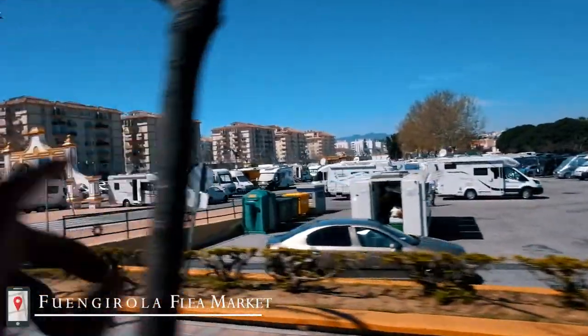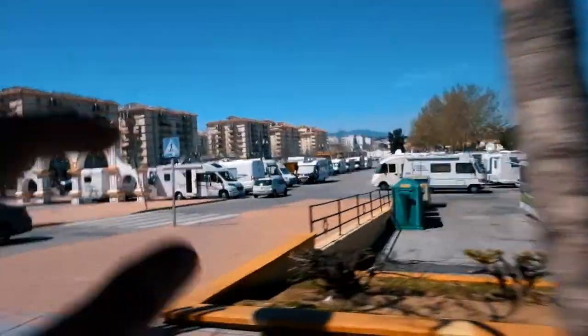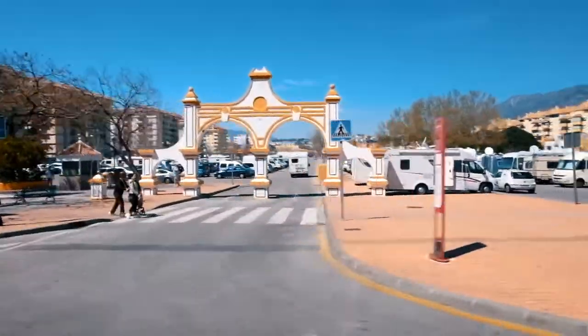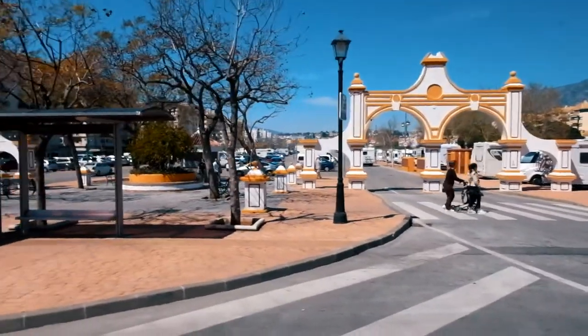There is a huge market in Fuengirola every Wednesday and Saturday. It's over now because it's 2pm, but it's found in these squares behind these gates. Normally there are no car parks here — it's just a huge market. They have gypsy stalls, ranting stalls and pretty good stuff. I looked at a bunch of pictures online and we're probably going to come there on Saturday.